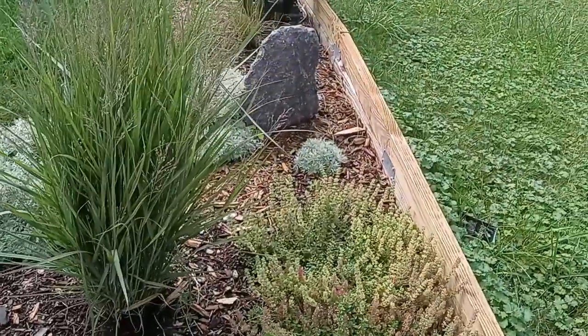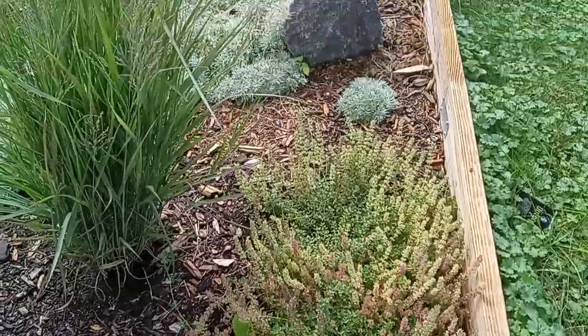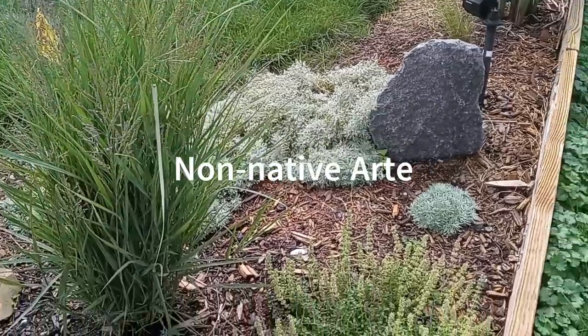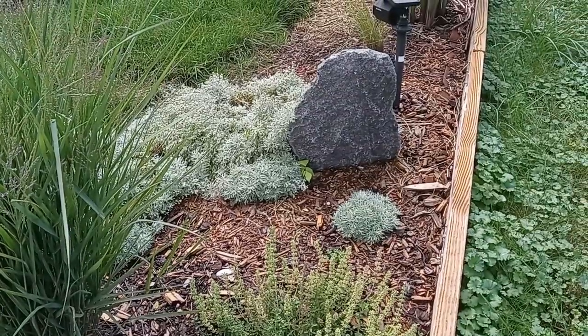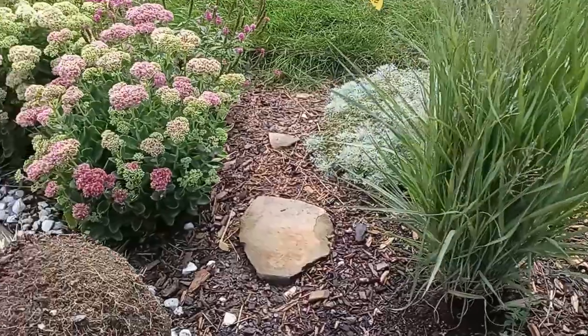We got some thyme down there — it smells delicious. We have artemisia silver mound back there, looking like a fluffy green cloud. Little baby one I put down there this year in front of the stone. A little walk path.